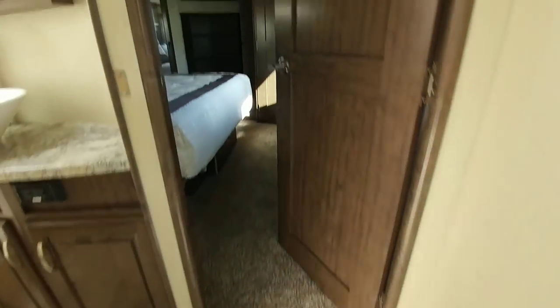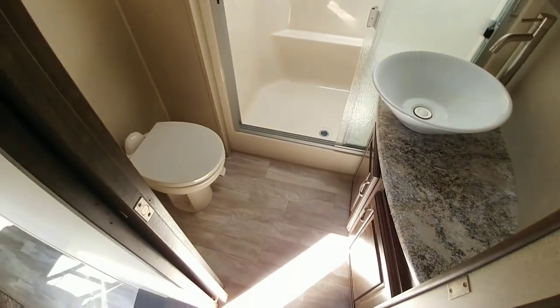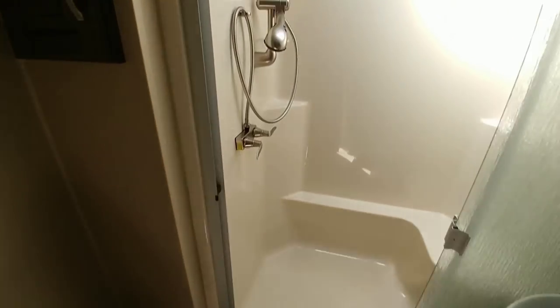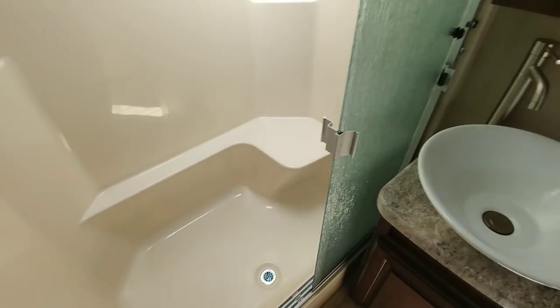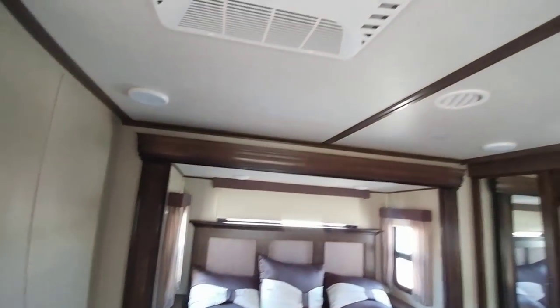Walking up to the nose of the RV where the bedroom and bathroom are — this is the bathroom area with a one-piece shower. The master bedroom has a nice swinging door and a king-size bed. I really like the closet area in these Grand Designs; they do a really good job utilizing the space well, and it has a nice radius design to it.